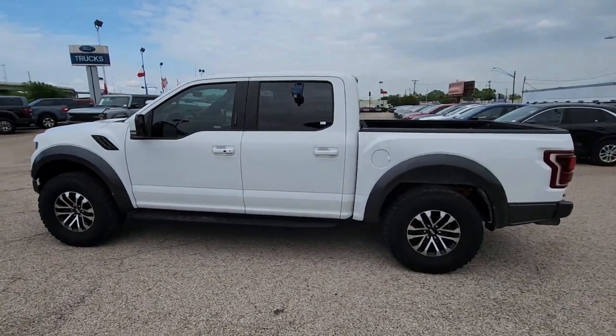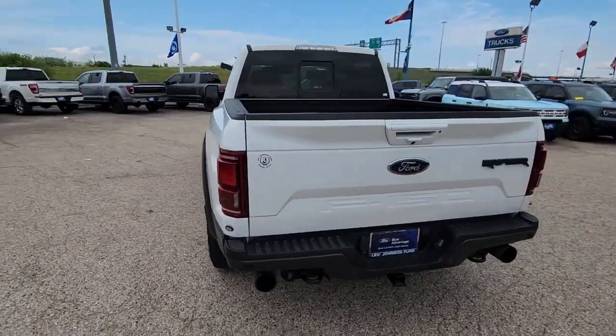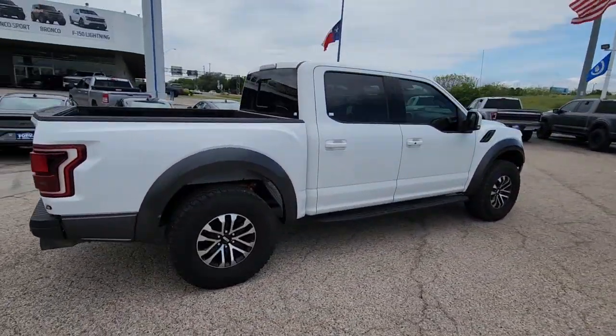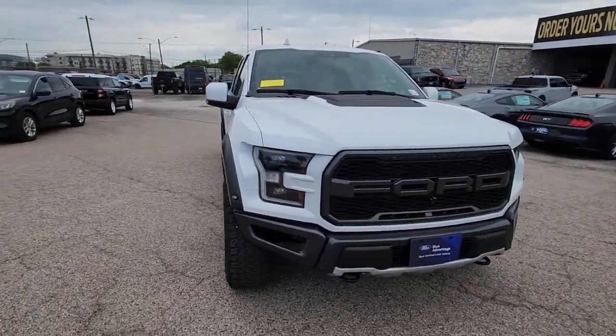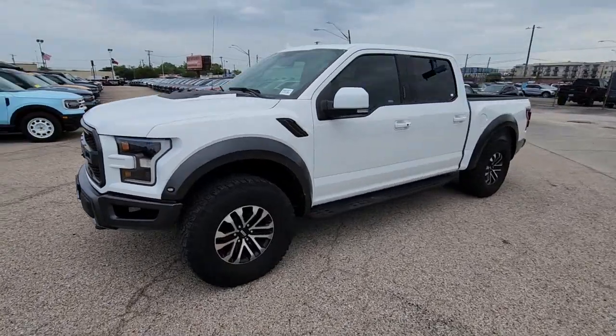Introducing the 2019 Ford F-150. This vehicle is an outstanding buy with fewer than 25,000 miles on the odometer. Here's a hard-working Ford F-150, the light-duty, full-size pickup that leverages high-strength steel and military-grade aluminum alloy to bring you class-leading payload and towing capabilities.